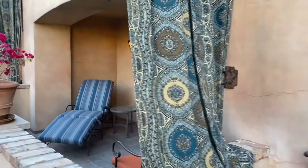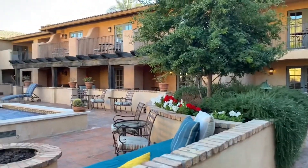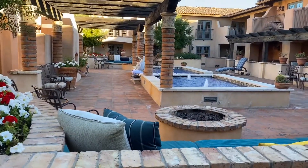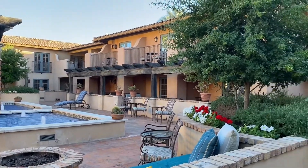These are individual rooms here, and this is the courtyard — all the rooms are facing the courtyard. It's gorgeous, very peaceful and beautiful.